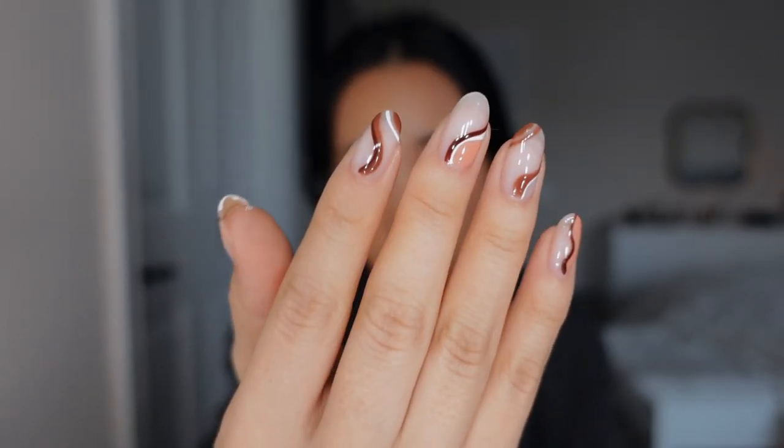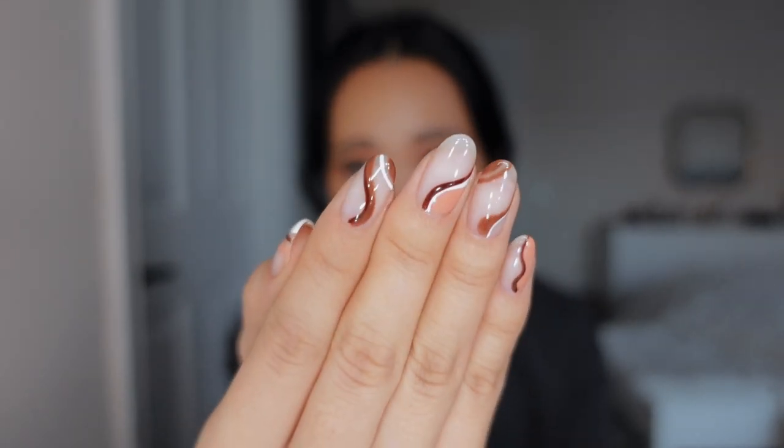These are my real nails by the way — I just get gel. I keep my nails super long because I really like the look of long nails, but I don't like getting acrylics or dip because I don't like damaging my real nails. So I always get gel and I just keep them long.